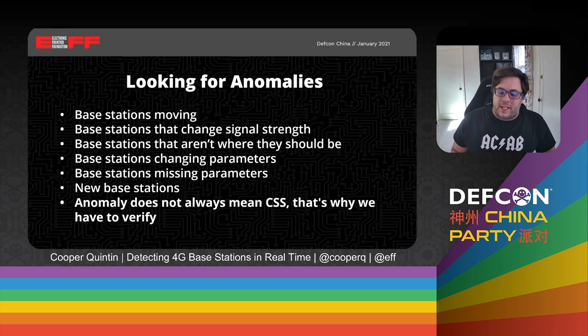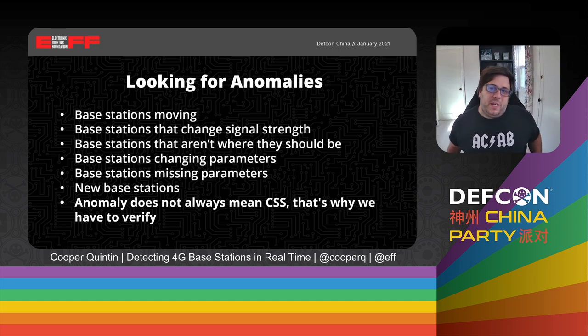Then we can look for anomalies now that we have the base stations mapped out. We look for things like base stations that move, base stations that are in two places at once, base stations that are new and haven't been seen before, or base stations that are only seen once and then never again. Things that are changing parameters or missing parameters — all of these things are suspicious. When we find a suspicious base station, we don't immediately assume it's a cell site simulator. That's why we have to go physically verify it and take a look with our own two eyes to see if this is a false positive or the real thing.